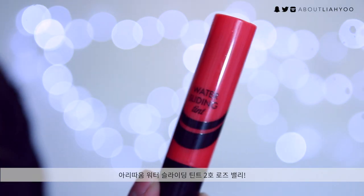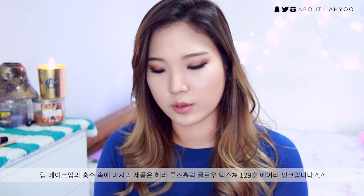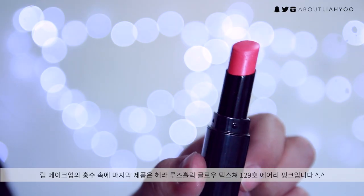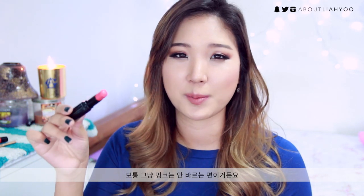I had a serious obsession with the Arita Water Sliding Tint in number 2, Rose Valley. It's a beautiful rosy coral color that just melts on your lips — it goes super watery, like melting butter, and makes your lips look really juicy and luscious. The last product from the lip category is the Hera Rootolic Glow Texture in 129 Airy Pink. It's a subtle side of pink with a berry undertone, very natural on your lips. It melts like butter as well, and it actually made it into both my 2014 and 2015 favorites.